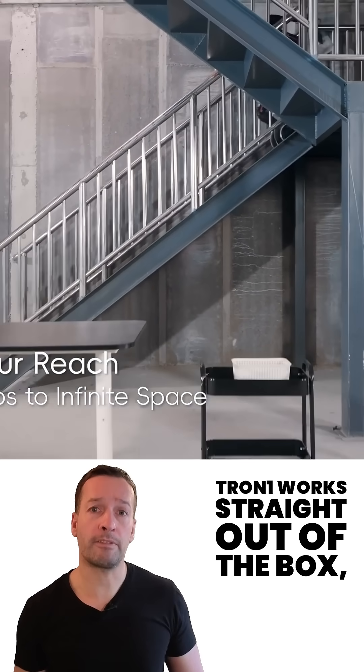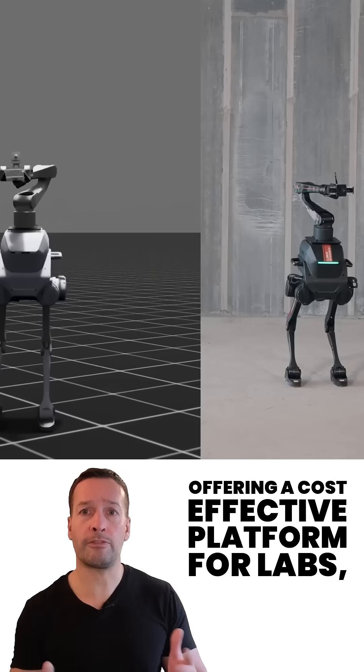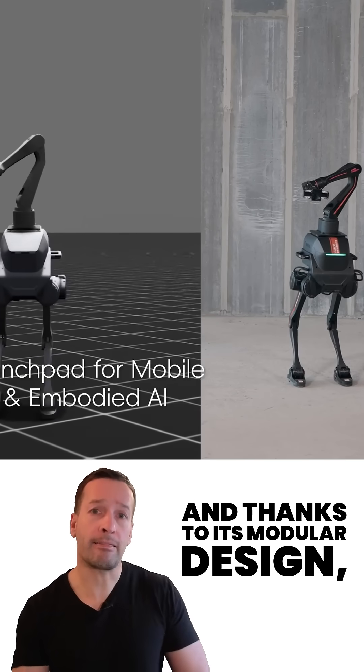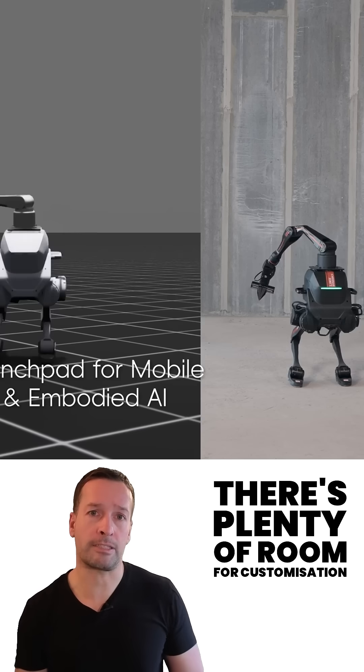Tron 1 works straight out of the box, offering a cost-effective platform for labs diving into whole body control and motion planning. And thanks to its modular design, there's plenty of room for customization.